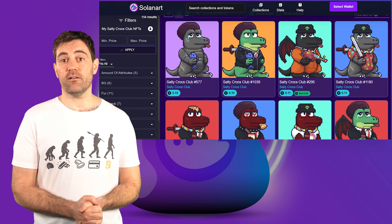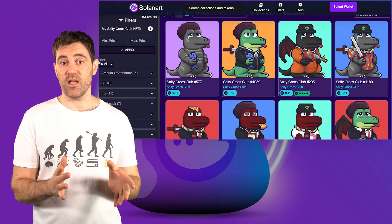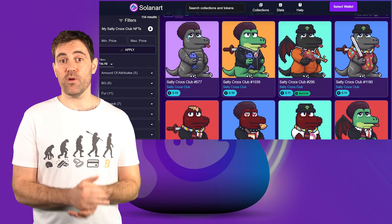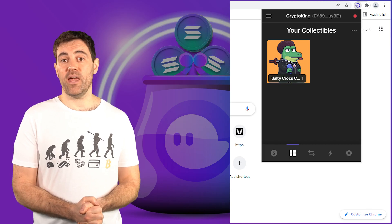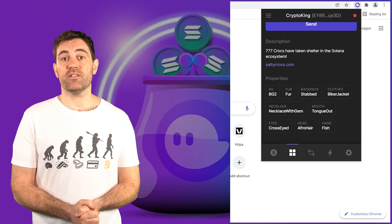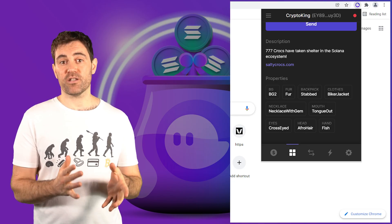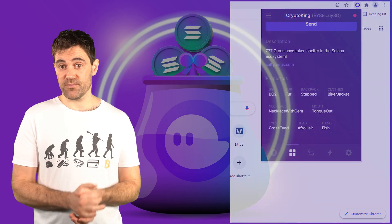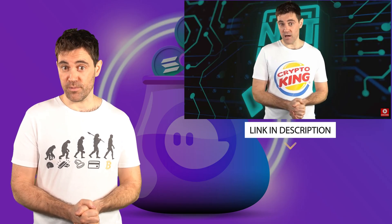This is not an endorsement of the NFT collection in question — I literally just chose one with the lowest floor price. As you can see, I now have one NFT in my Fantom wallet. If I click on the NFT and scroll down, it gives me all the details about that NFT, as well as an option to send it to someone else. If you're curious about the different types of NFTs and how they're valued, I made a video about that which you can find in the description.